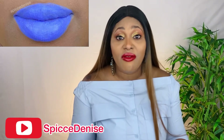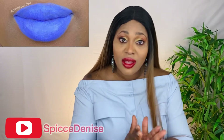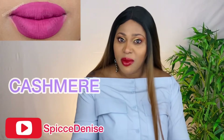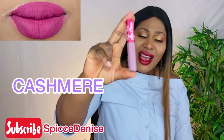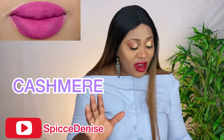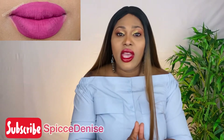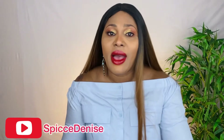They are very affordable, trust me. The brand is Lime Crime — don't forget. This next one is Cashmere. It's like a peachy kind of pink. As you can see on the lips, it's very nice, almost like a nude color. You can wear it with anything.